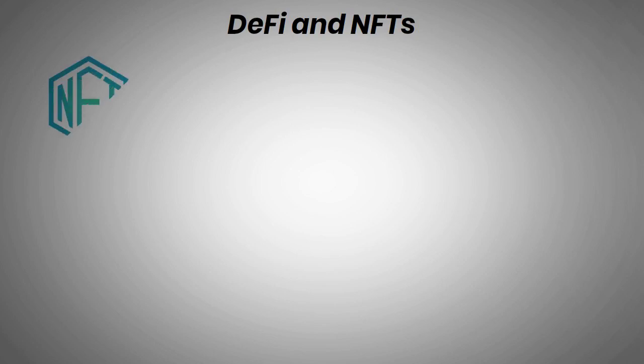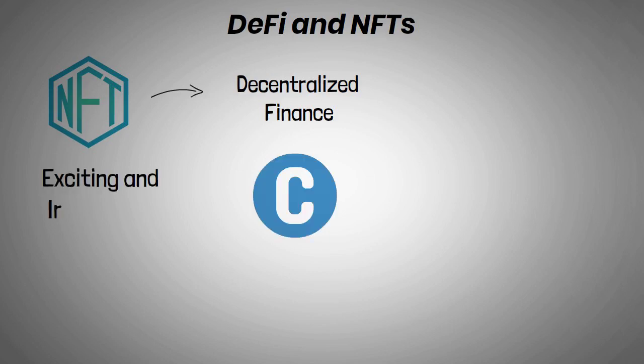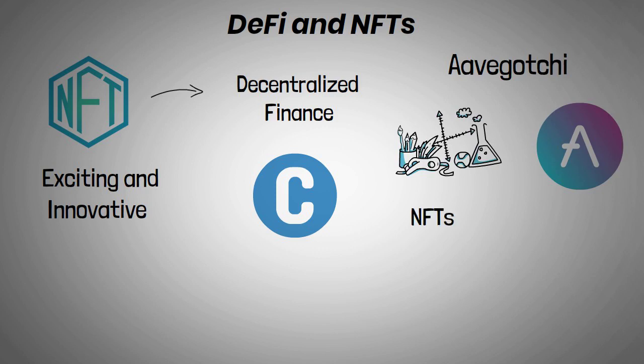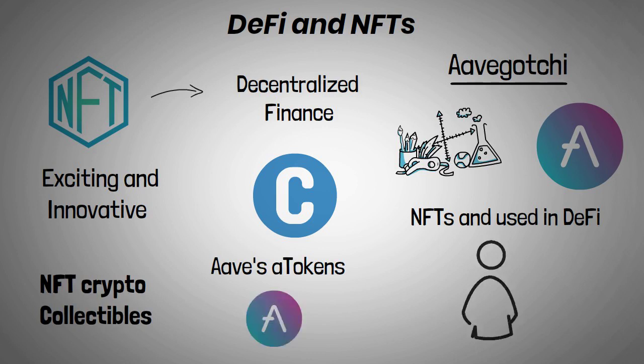Non-fungible tokens are also making waves in the decentralized finance sphere, which is one of cryptocurrency's most exciting and innovative areas. Aavegotchi, an experimental startup backed by DeFi money market Aave, is one example of how NFTs are being used in DeFi. Aavegotchis are NFT crypto collectibles utilized in a game universe. Each Aavegotchi also includes GHST tokens put inside it as collateral, generating yield on Aave. The Aavegotchi vanishes if the owner liquidates their interest.